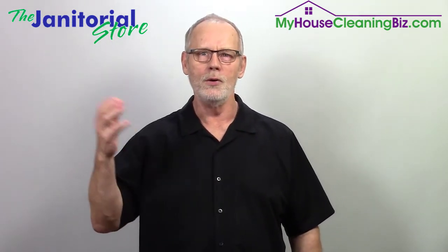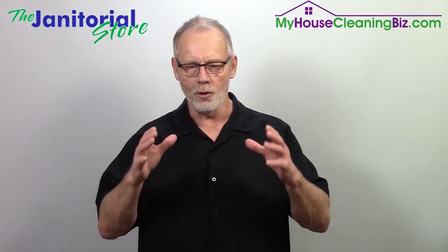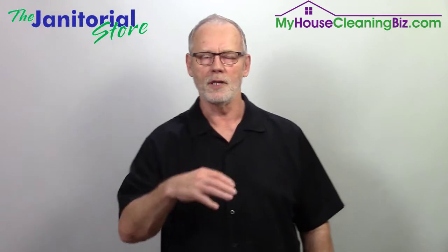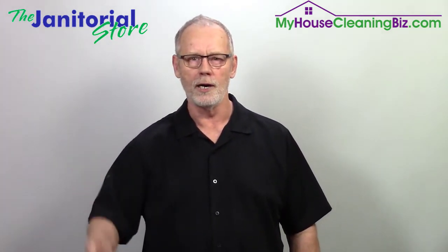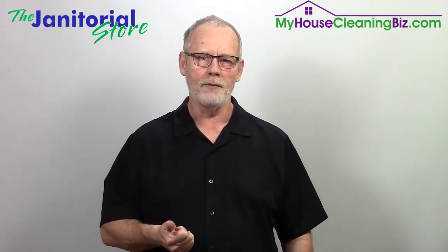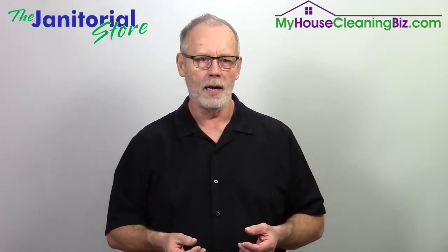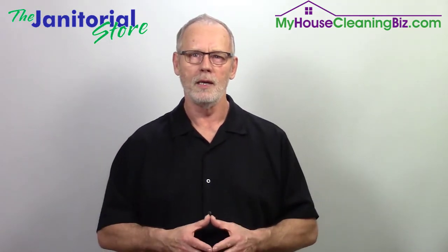In order to get that new client, you do the same thing you did in your home territory. First, you got to identify the sector that you want to go after and the size of the account. Let's say it was an accounting office that brought you to the new territory — you can look for additional accounting offices or other professional office buildings. Think about the size of that current office; maybe it's a couple thousand square feet, so you'll go after two to ten thousand square feet in size.